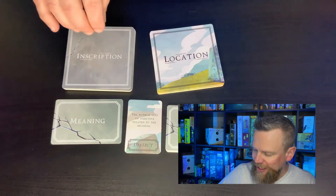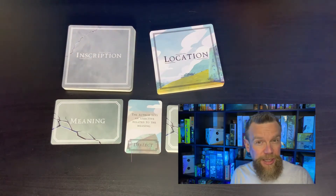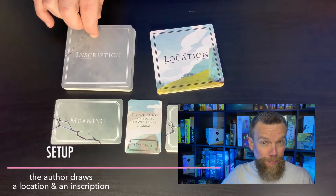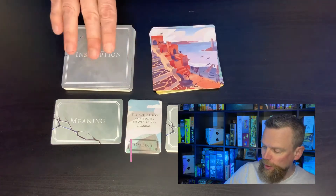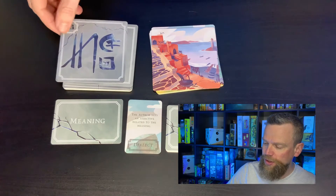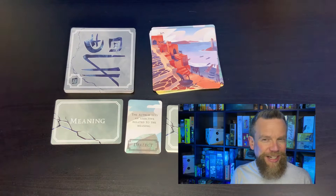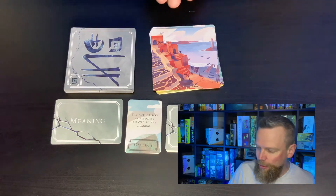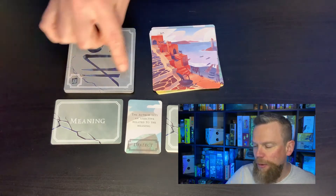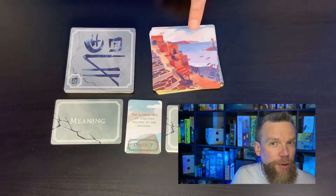You've got a deck of locations and a deck of inscriptions, and you shuffle those up at the beginning. One player is going to be the author — that's the person who's going to decide what the inscription means. The author has to think of a meaning for these symbols that relate somehow to the location.